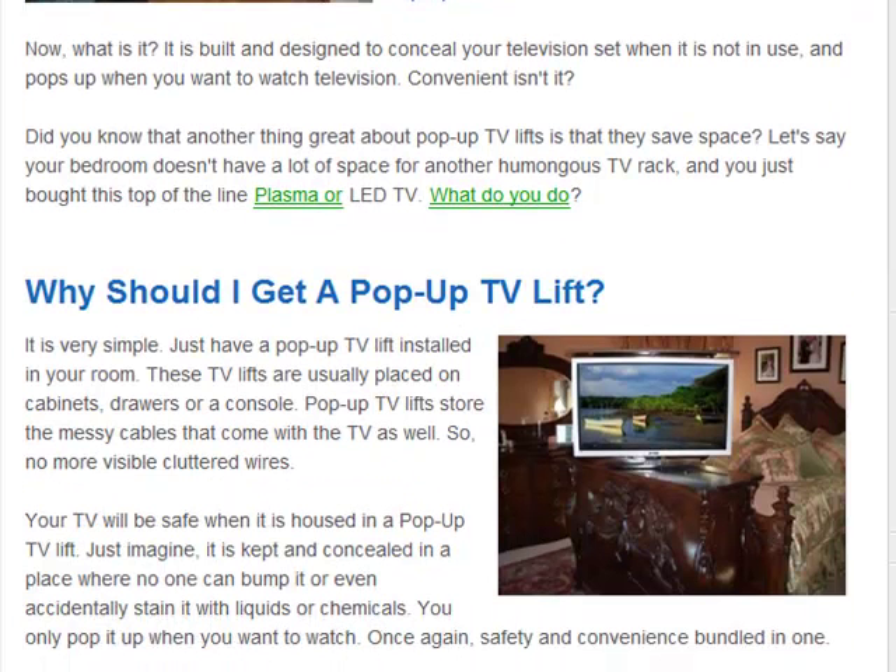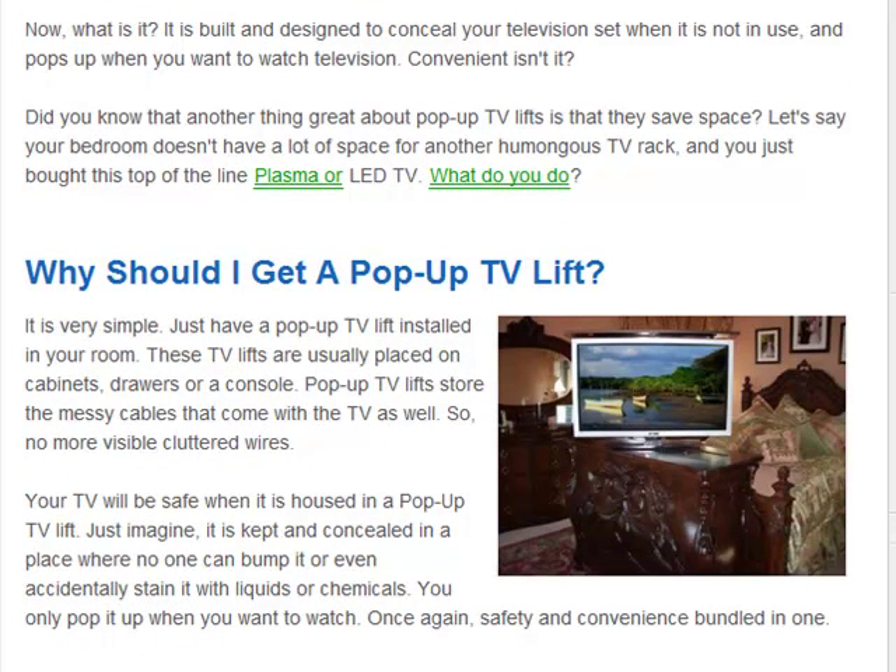Why should you get a pop-up TV Lift? It is very simple. You can have your pop-up TV Lift installed in your room. These lifts are usually placed on cabinets or drawers, and they store the messy cables that come with the TV as well. Your TV will be safe when housed in a pop-up TV Lift — kept concealed in a place where no one can bump or accidentally stain it with liquids or chemicals.